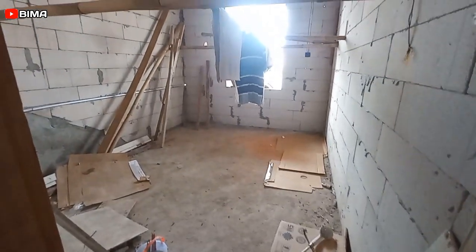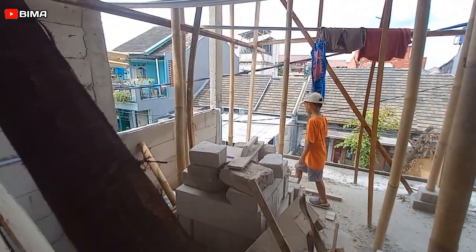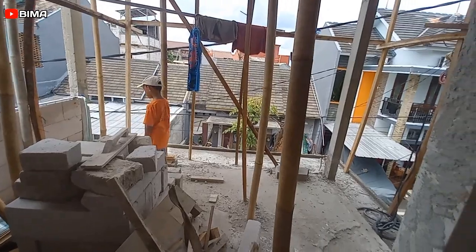Kalau kamar mandi saya tidak menggunakan granit, tapi menggunakan keramik. Untuk kamar-kamarnya sendiri, ini sebenarnya sudah ada granitnya — saya belikan yang dari Mitra 10, yang diskonan sekitar 130 ribuan.